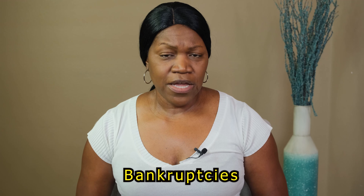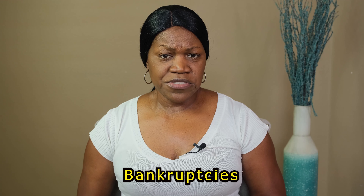The sixth negative account you want to look for are bankruptcies. Do you have a bankruptcy that's less than two years old and has not been discharged? If it has not been discharged, then you cannot move forward with the home buying process. However, a Chapter 13 is a repayment plan type of bankruptcy. If you have a Chapter 13 and you've been in it for at least one year, all you need to do is get an approval from your trustee and you're able to actually purchase a home with a bankruptcy.